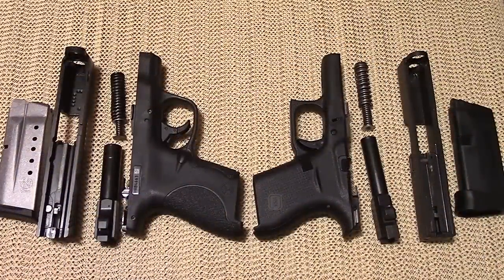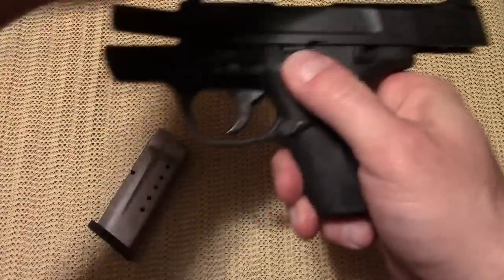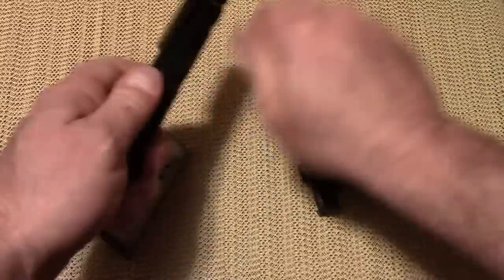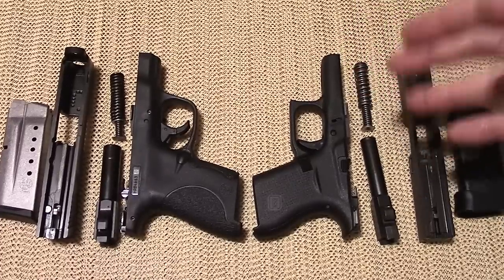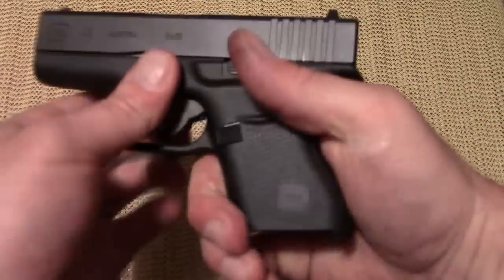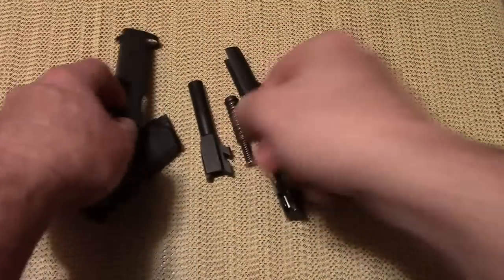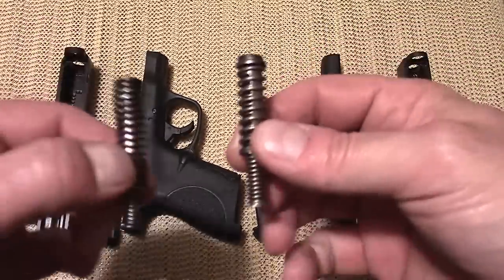Field stripping both guns is very simple and requires no tools. For the Shield, lock the slide back, hit the lever down on the frame, release the slide, pull the trigger, and the slide pulls right off. The Glock is just as easy, if not easier — pull the slide back slightly, hit the takedown levers and drop them just a little bit, pull the trigger, and the slide comes right off. Both guns are essentially field stripped.